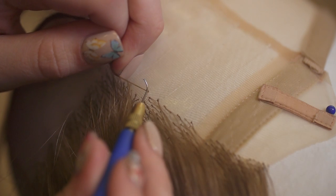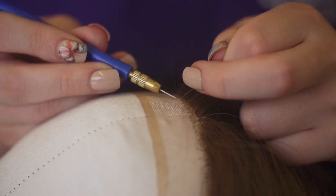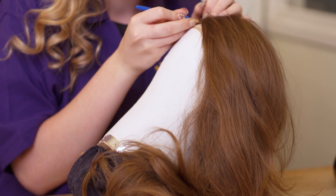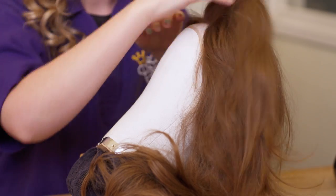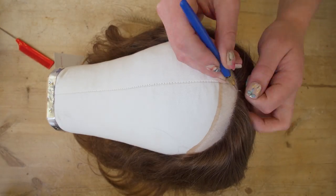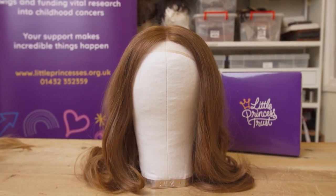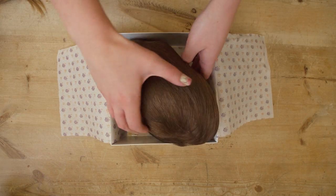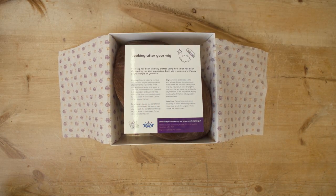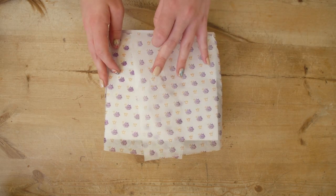The wig maker will then start knotting the wig. They use a double knot technique to make sure each individual strand is securely tied to the cap. It takes up to 60 hours to knot an LPT wig, so it will often take a wig maker up to two weeks to complete. Once completed, the wig is securely packaged away, ready to be sent out to one of our amazing specialist wig fitting salons across the UK.